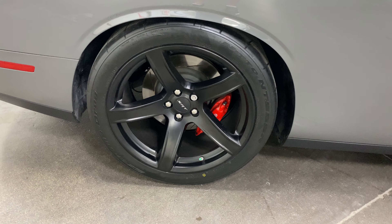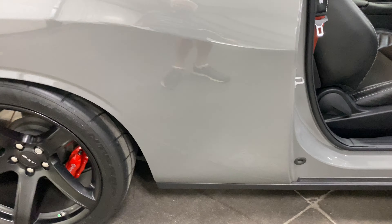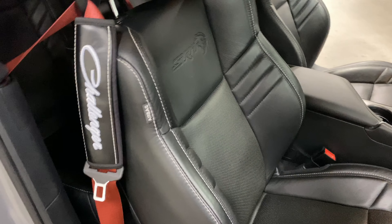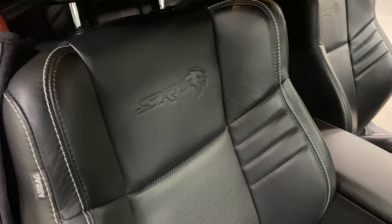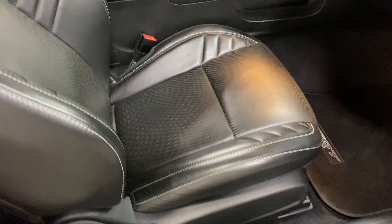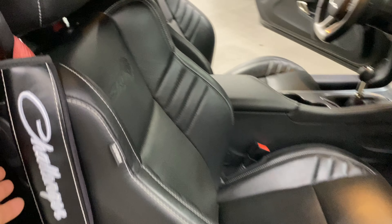It's got the painted calipers and cross-cut rotors. Very tastefully done and done by a real car guy. Inside, we've got the embroidered seats with the SRT logo in them. The heated and cooled seats with the ventilation through the leather — vented leather seats — and the red seat belts in the back as well.